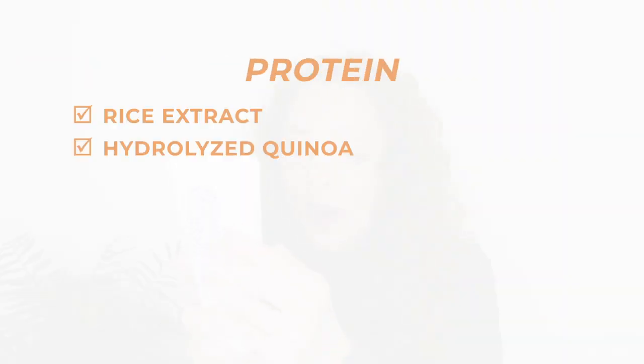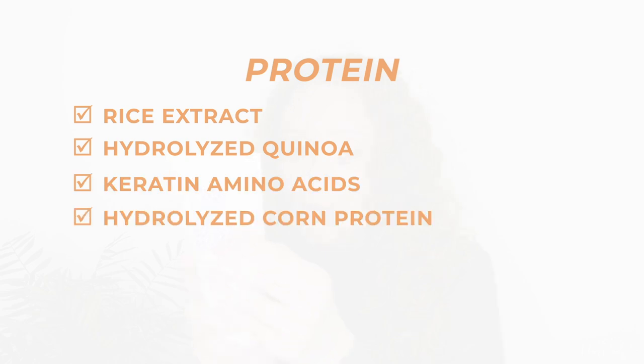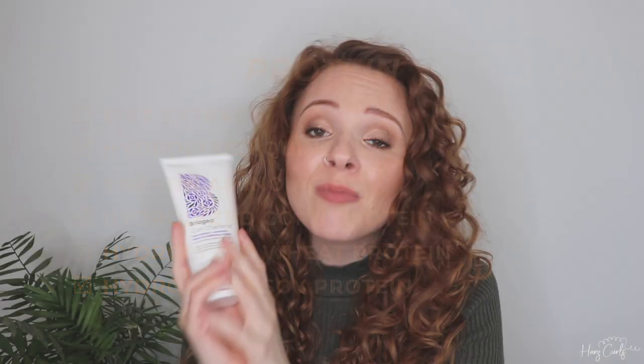Next up is my all-time favourite curl cream, the Briogeo Curl Charisma Rice Amino and Avocado Leave-In Defining Cream. This contains quite a lot of protein — rice extract, hydrolyzed quinoa, keratin amino acid, hydrolyzed corn protein, hydrolyzed wheat protein, and hydrolyzed soy protein. It's packed with protein, so if you're looking for a high protein cream, this is definitely a good one. I love using it under either the Giovanni LA Hold Gel or the Aussie Instant Freeze Gel — those are my holy grail combinations, and I've worn that combo to many a special occasion and had lots of compliments on my hair.